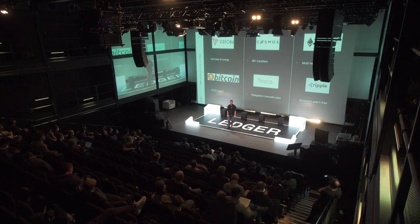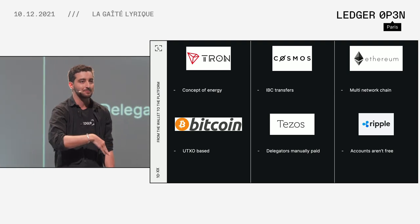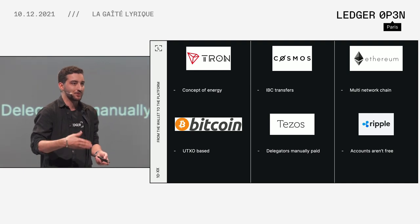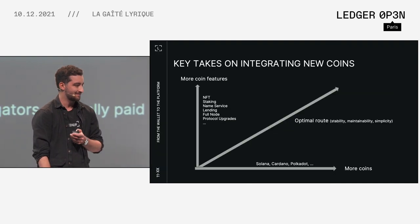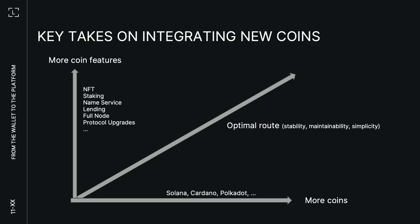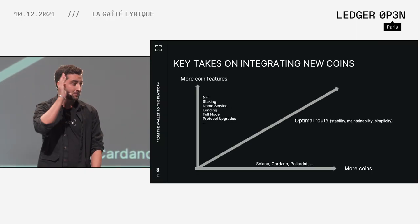Tezos has manually paid delegators: if you are delegating on a node, you're not going to be paid automatically by the protocol — the validator has to manually pay you. And Ripple has non-free accounts: if you want to create a Ripple account, you have to stake something like 20 XRP and they are stuck there forever. So here we can really see the two axes of coin integration. The horizontal axis is the more straightforward one: you just want to integrate new coins at the very basic level, which is pretty much just sending and receiving funds, seeing a history — very basic functionalities.